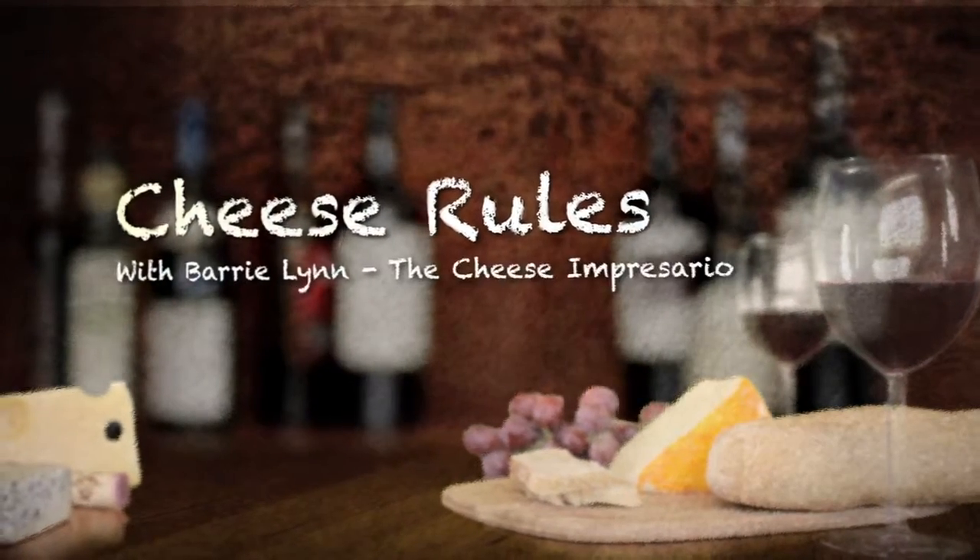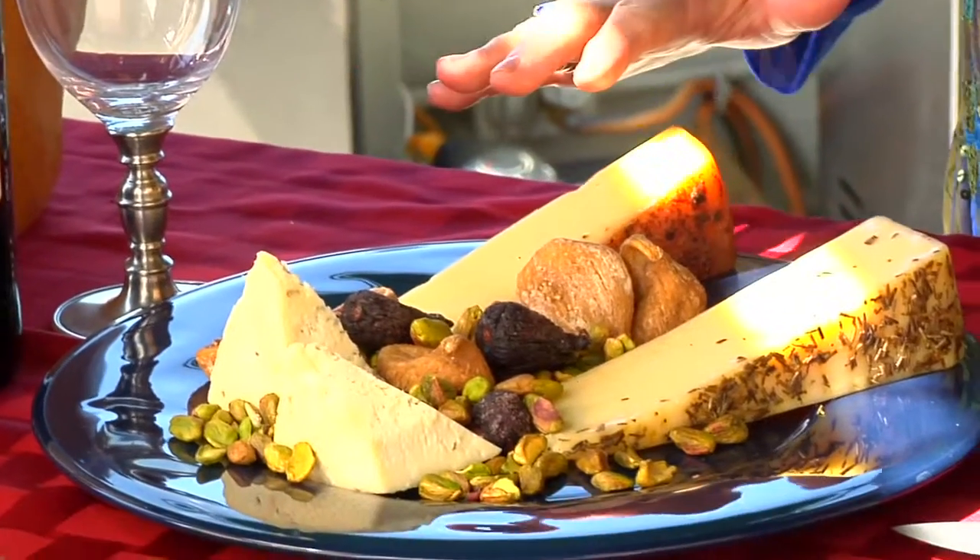Hello, everybody. I'm Barry Lynn, the cheese impresario, here for Cheese Rules. Today we're going to take a trip to Tuscany and we're also going to go to Wisconsin. We're going to have a beautiful Sartori selection of cheeses.